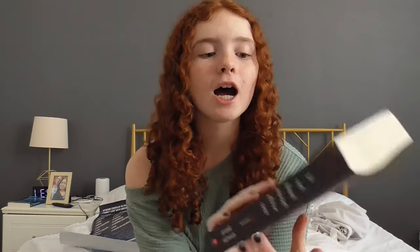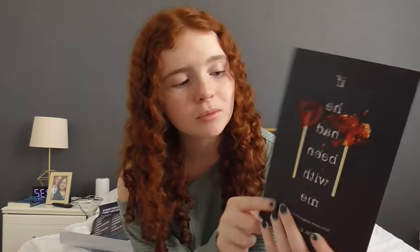The last thing on this side is a new book. I've wanted this book for a while because I've seen it everywhere. If you haven't read it, I think it's super good.